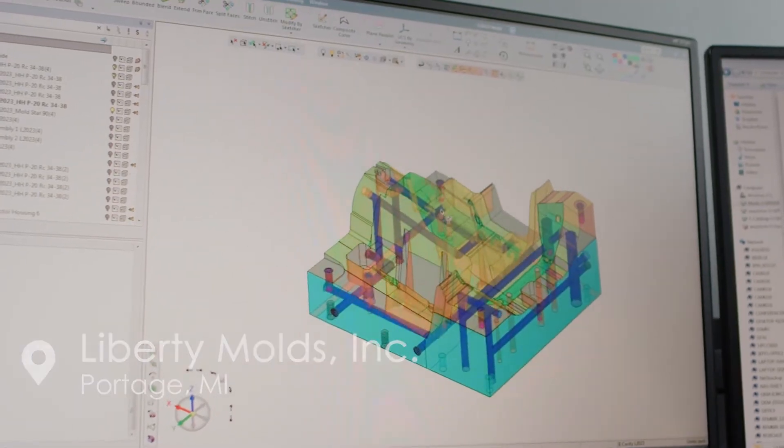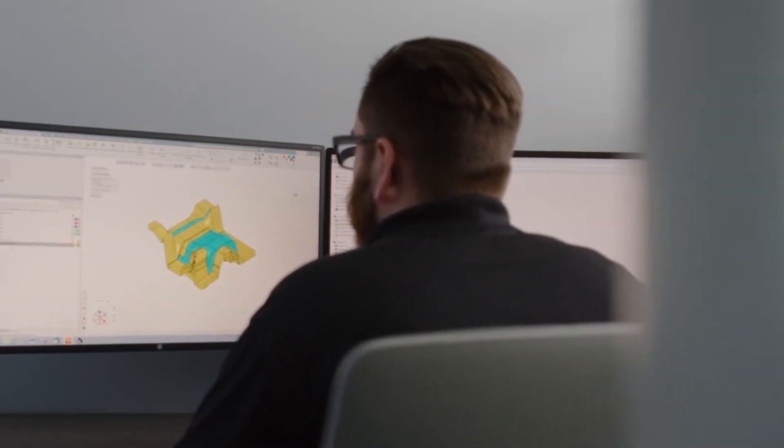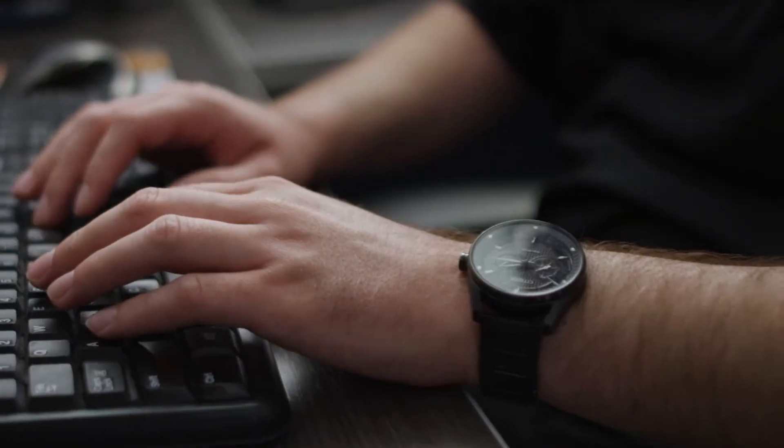I really enjoy Symmetron's ability to utilize not only 3D objects but also all the faces and things. You can't always get the shape that you're trying to achieve by just using solids, so having those additional functions really helps with doing custom design like we do.